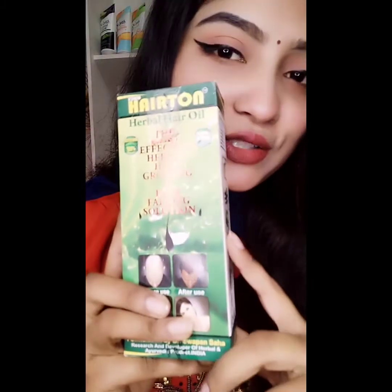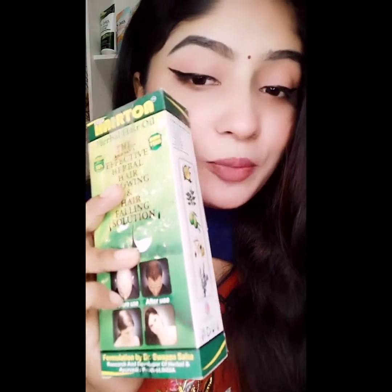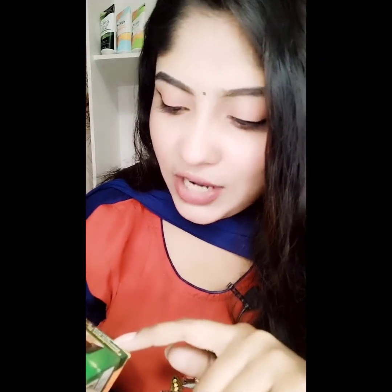Today we have a video on the most effective hair oil for hair growth and hair falling solution. This is an Indian product — Sopno Shahar — formulated by Dr. Shopno Shah, a researcher and developer of hair oil and hair products in India. This is made in India.